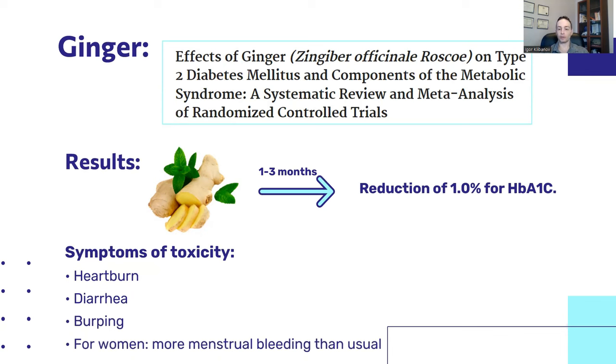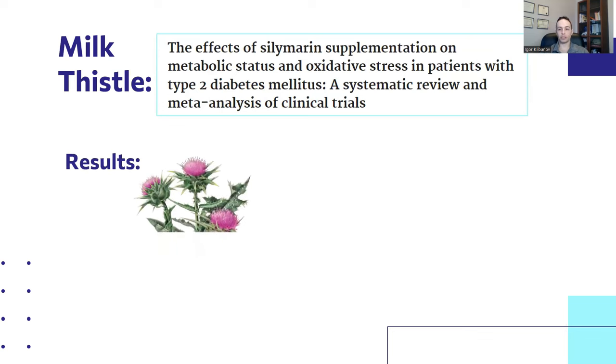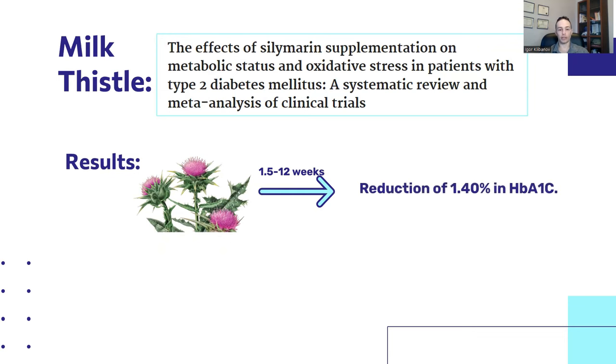The last supplement — the most underrated and yet the most powerful — is milk thistle. One meta-analysis titled 'The Effect of Silymarin Supplementation on Metabolic Status and Oxidative Stress in Patients with Type 2 Diabetes Mellitus' examined silymarin, the active component of milk thistle. Milk thistle is commonly used for liver health, yet it has very powerful effects on blood sugar. In response to supplementation for 1.5 to 12 weeks, there were reductions of 1.40% in HbA1C. Toxicity symptoms include nausea and diarrhea, but overall it's pretty safe as long as you don't overdose.